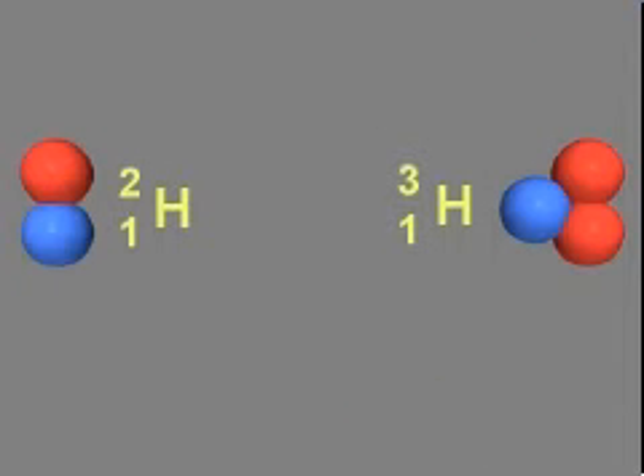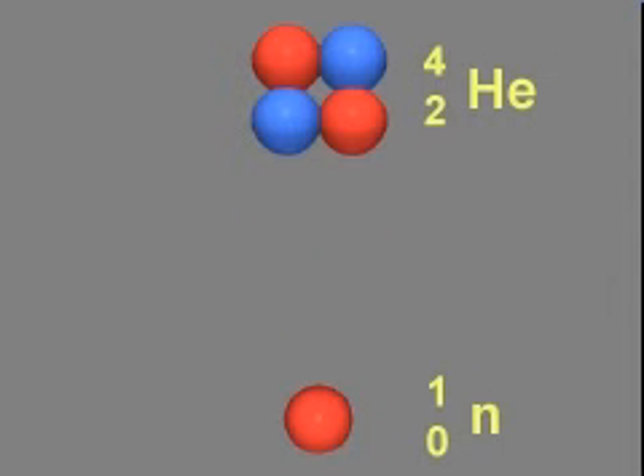One tritium nucleus and one deuterium nucleus can fuse to form helium-4 and one neutron. The second reaction is favored for experimental nuclear fusion reactions because less energy in the form of heat is required to initiate fusion.